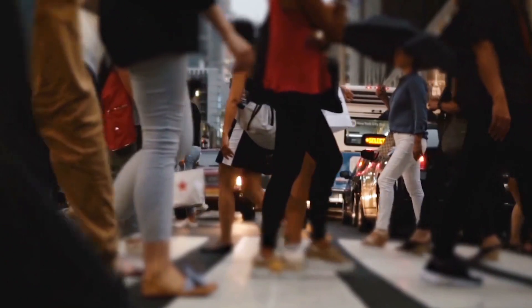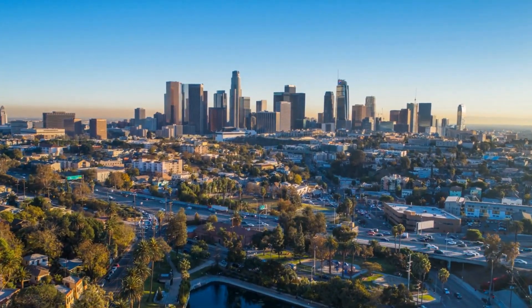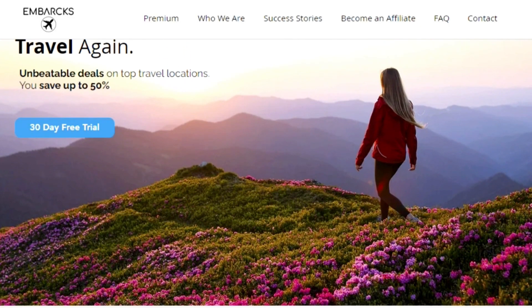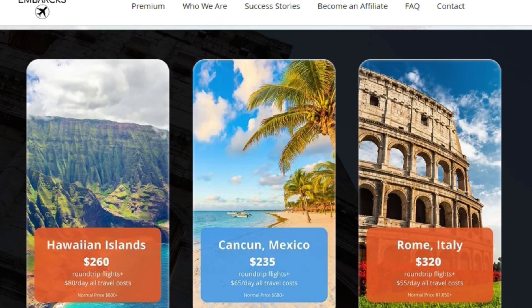And if you're ready to turn your travel dreams into reality and explore the wonders of Seoul and beyond, consider unlocking your journey with Embarks. Embarks offers exclusive travel deals and personalized assistance to make your trips unforgettable. Join us on this journey at Embarks.com. And until next time, happy travels.